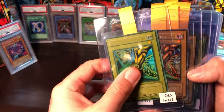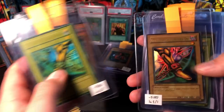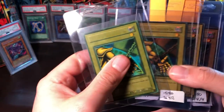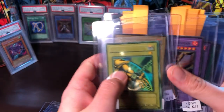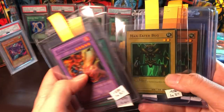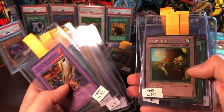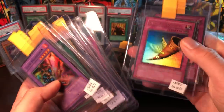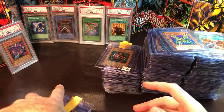Another really good example of these really faded cards. We have two Right Legs, a Left Leg, and then four Left Arms of the Forbidden One. Flame Swordsman times two, a Dark Hole, a really faded Man-Eater Bug, glossy Trap Hole, faded Trap Hole, Swords of Revealing Light, and Solemn Judgment.